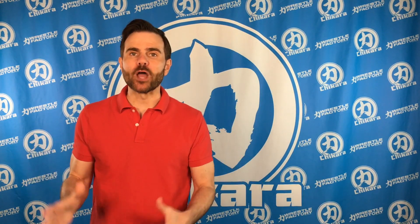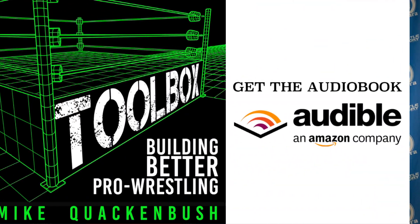If you've only just begun to learn about the performative and structural elements of professional wrestling, then you need my Toolbox: Building Better Pro Wrestling — a book I wrote about precisely these topics. And if reading it seems like a chore, don't sweat it, I'll read it to you. Grab the audiobook right now over at Audible.com.